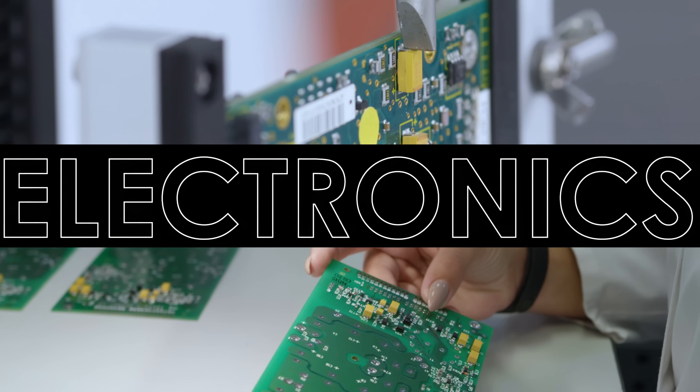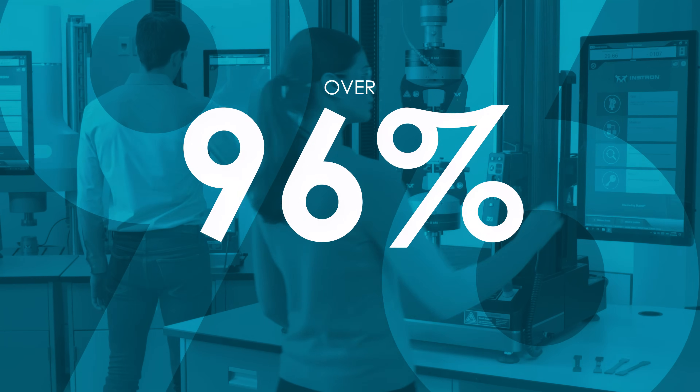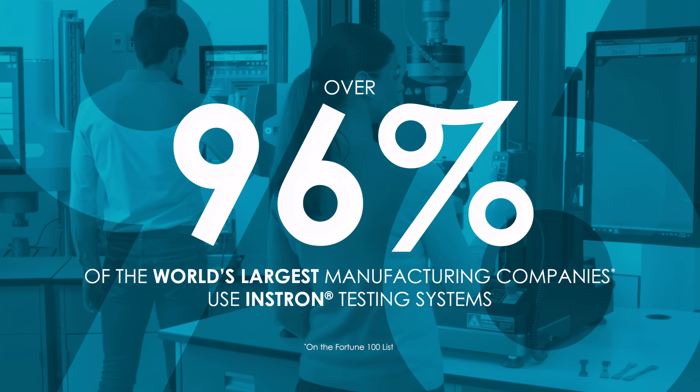Including those in biomedical, electronics, automotive, and aerospace industries. Over 96% of the world's largest manufacturing companies use Instron testing systems.